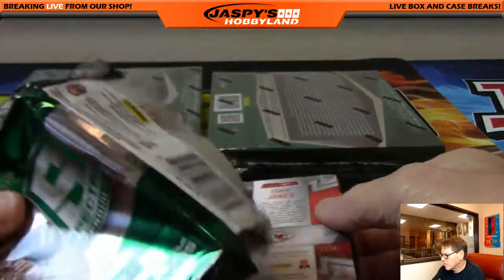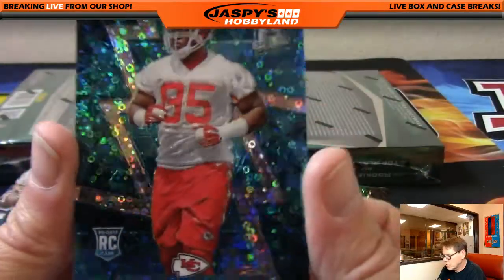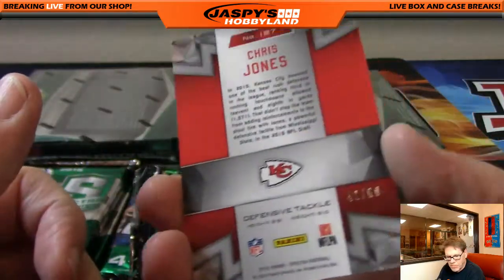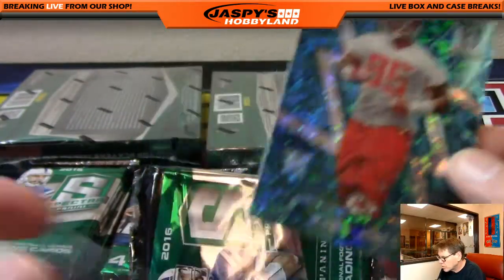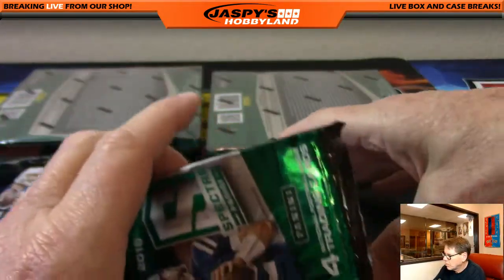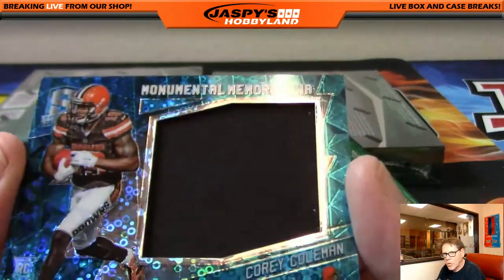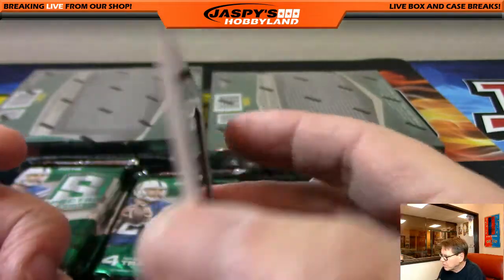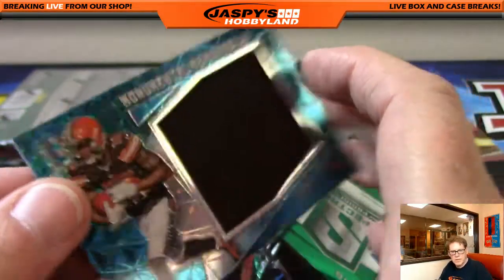Up first, another hit — KC Chiefs, Chris Jones, numbered 42 of 60. KC, Josh. Cleveland Browns — a monumental memorabilia, Corey Coleman, 15 of 99, very nice.